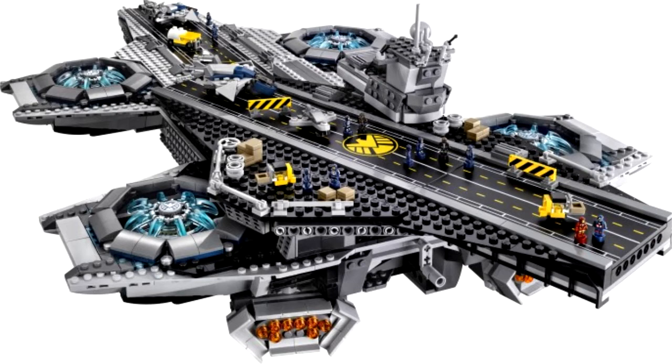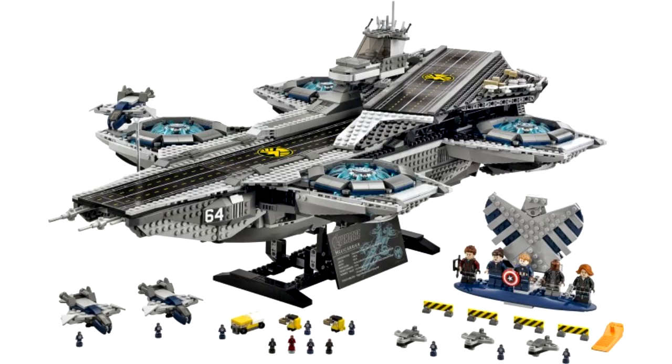It also features 3 microscale Quinjets, 3 fighter jets, a gasoline truck, 2 forklift trucks, 2 runways, 4 road blockades, plus 12 micro figures which include Nick Fury, Hawkeye, Captain America, Iron Man, and 8 SHIELD agents. The inside of the Helicarrier is very detailed and looks like a lot of time and effort was made into making this Helicarrier look like it does in the movies.